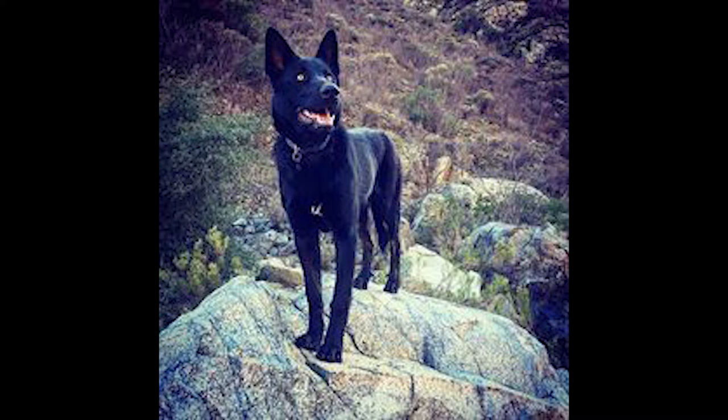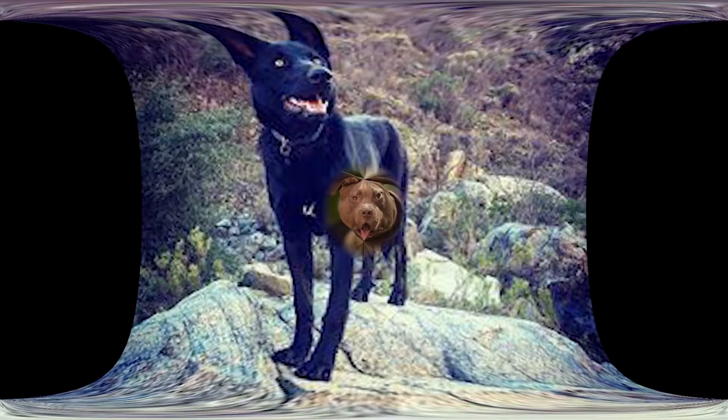Despite their wild DNA, these dogs have a stable temperament and are relatively easy to train and manage. Like wolves, these dogs are loyal to their pack and will be equally devoted to your family. If you are looking for a confident guard dog, this is one thing to keep in mind.